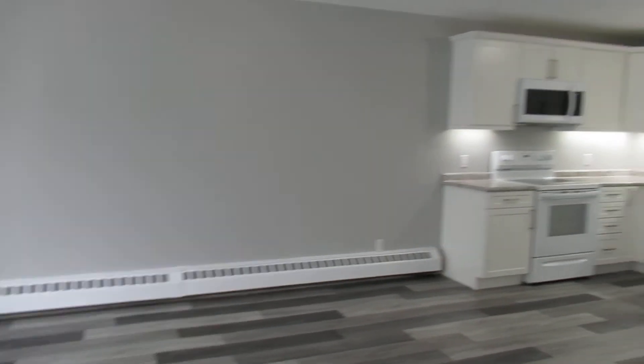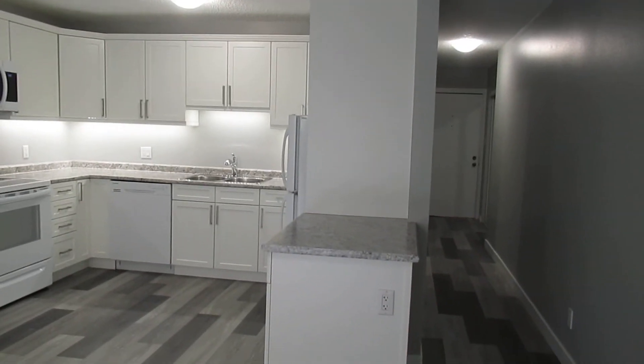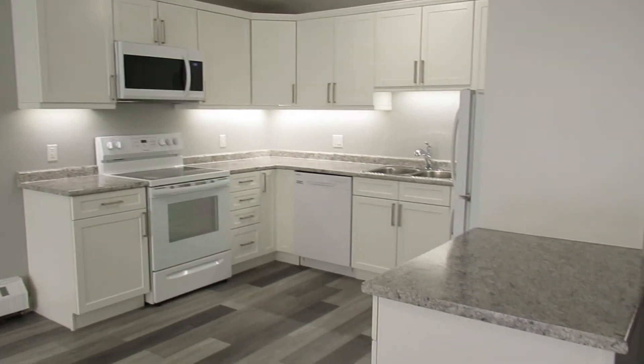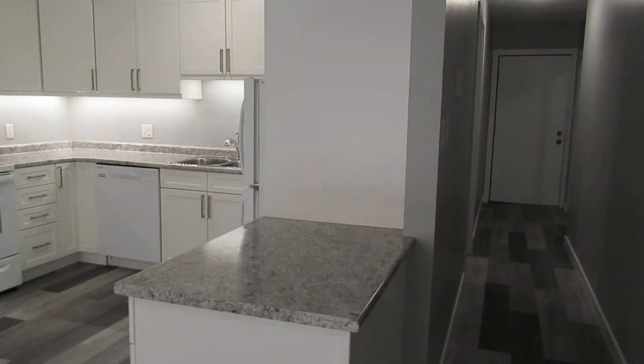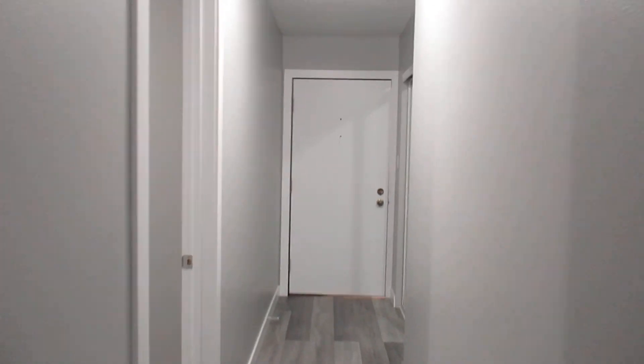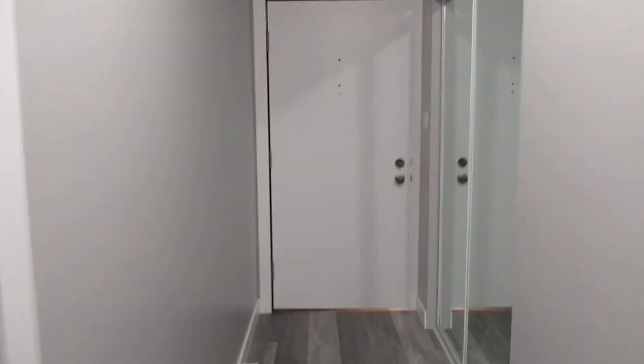This suite is 1,030 square feet. We've done everything from top to bottom for a renovation. Rents for $1,100 a month. There's in-building laundry — not in-suite laundry. There's one parking stall. For more information, contact Weaver & Security.